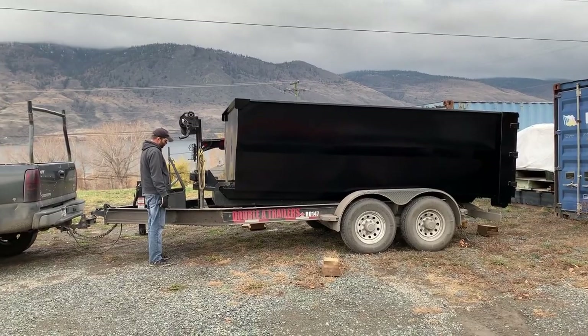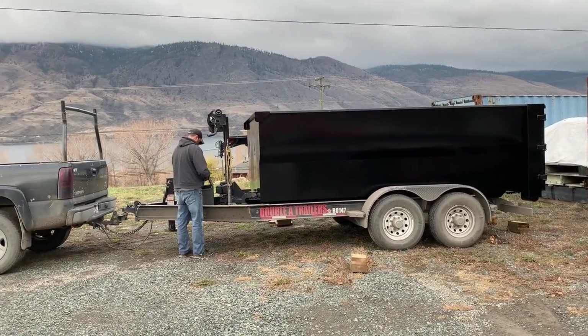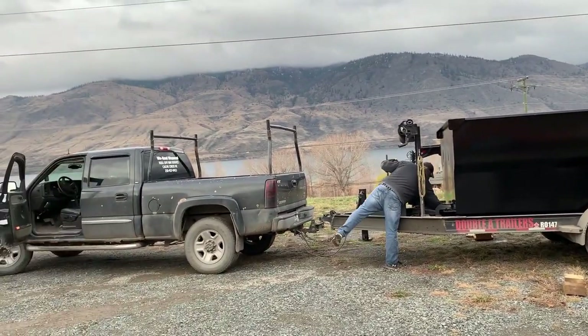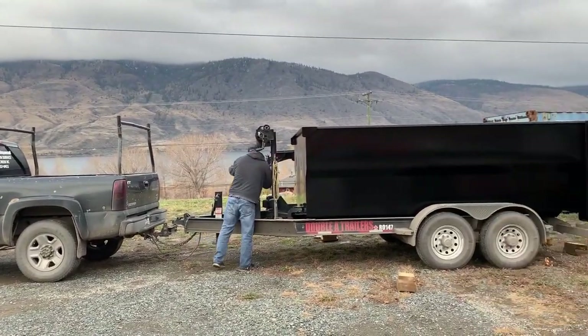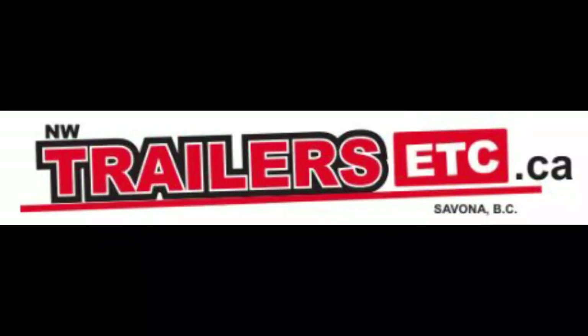And there we go. Sean's almost done — buttoned up. And there we have another happy customer, WeHall Disposal from NW Trailers, etc., helping their happy customers. Thanks so much, Sean, for this great demo.